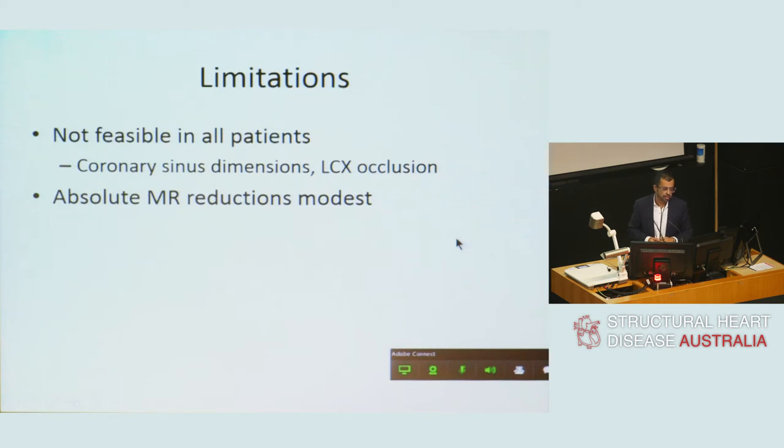The device is not without limitations and is not feasible in all patients for technical reasons. Coronary sinus dimensions preclude its use in a proportion of patients. There is a risk of circumflex occlusion, and when there is heavy mitral annular calcification, cinching the mitral annulus is problematic.